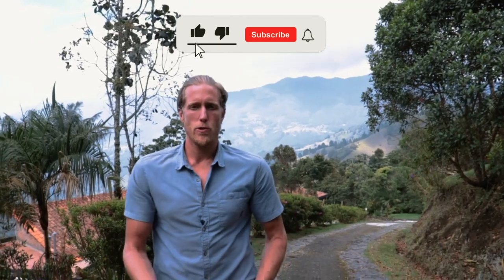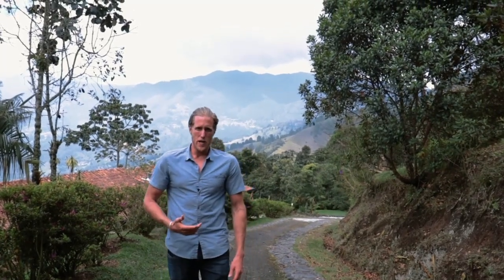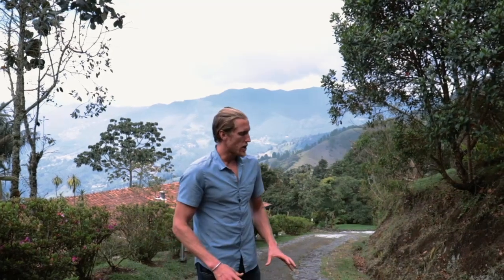Let's jump straight into the tour. Thanks for joining today — make sure to click like and subscribe, and type 'finca' in the comments below if you'd like to see more videos like this. My name is Sam Miller, I've been in Colombia for the past 11 years, and I'm showing you some of the best real estate this country has to offer.